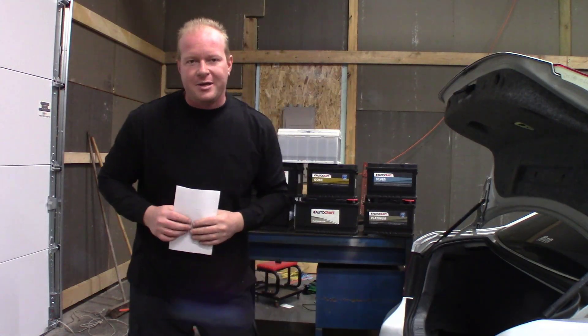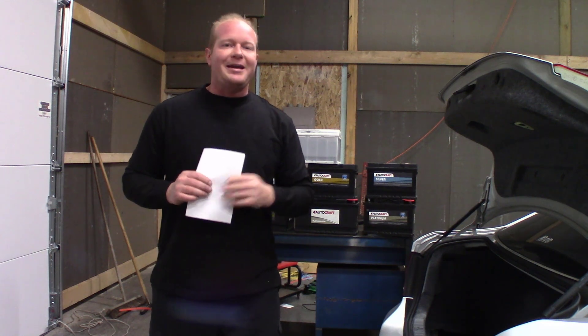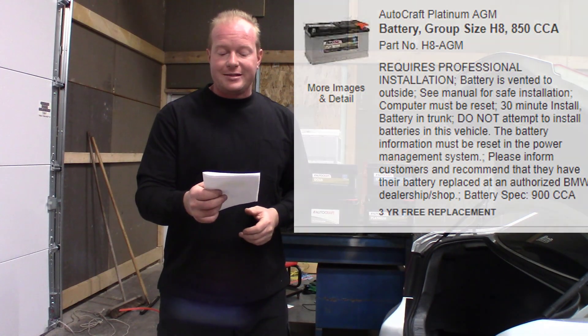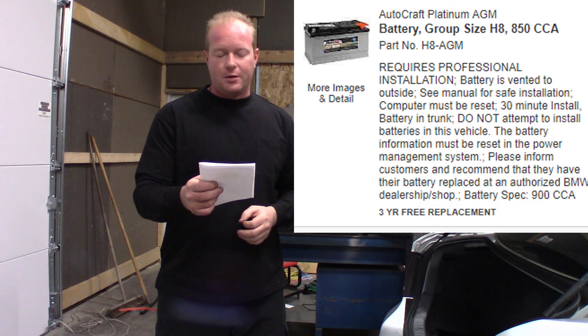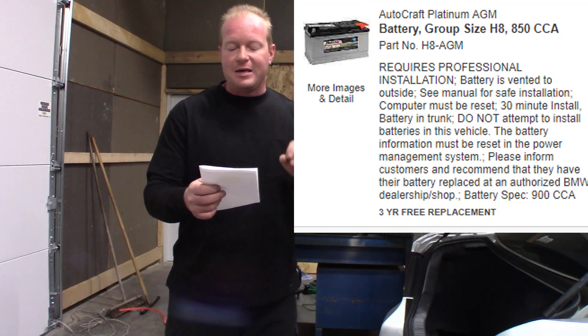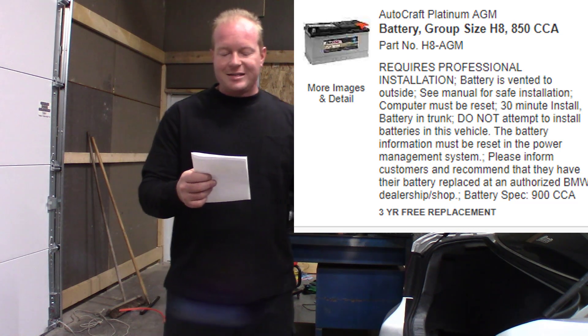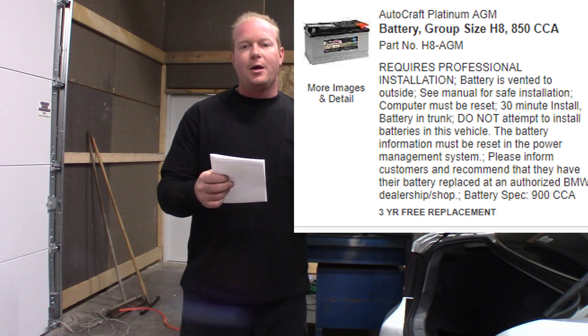My local parts store contacted me and said they had a customer that needed a battery put in a BMW. They could sell the battery no problem, but their screen reads directly: do not attempt to install battery in this vehicle. The battery information must be reset in the power management system — authorized BMW dealership or shop may replace only. So they called me.